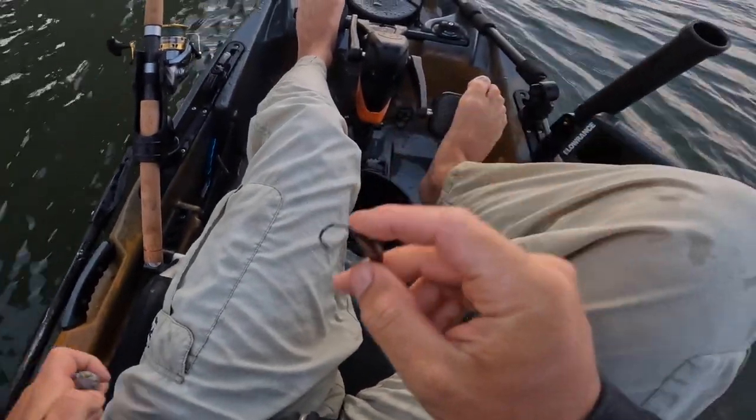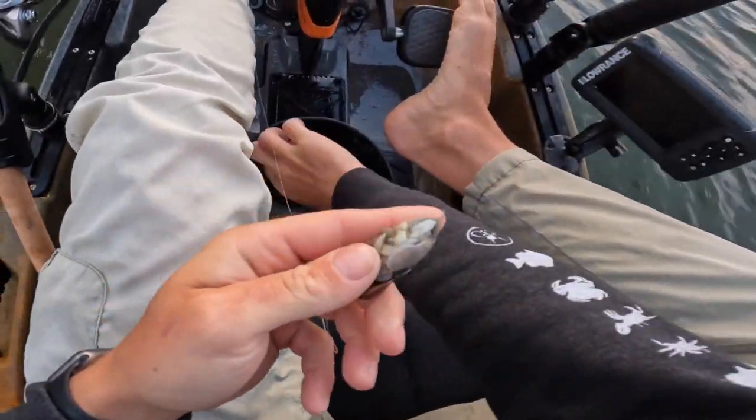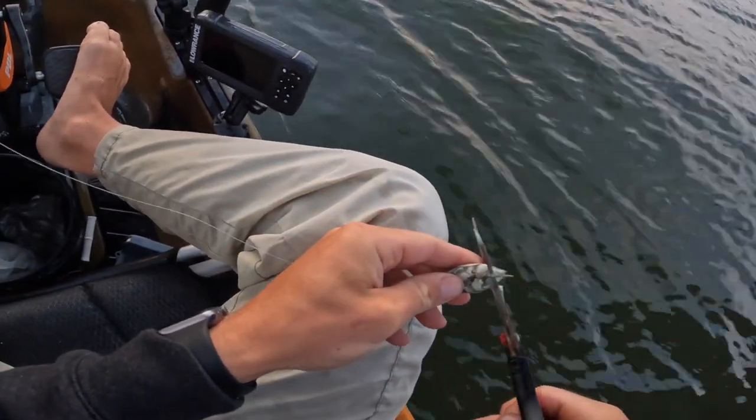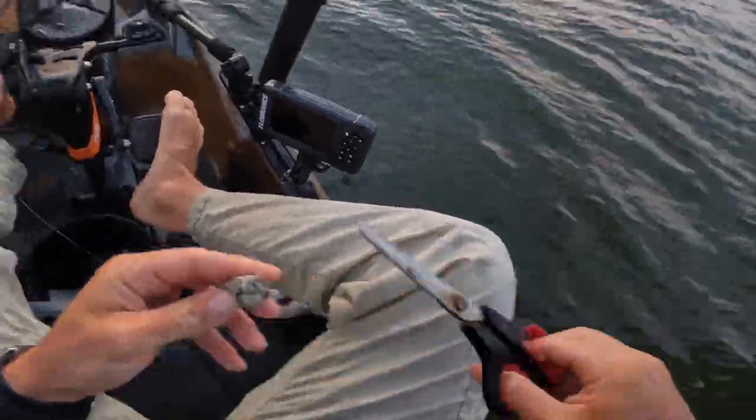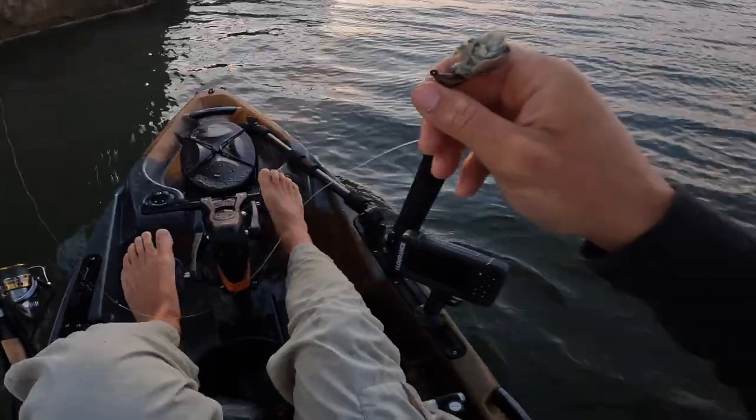Alright, so today we got some bottom sweeper jigs and some frozen sand fleas. I'm going to be hooking them through like that, and then taking a little cut off the end to get that scent in the water. We're going to just drop them down on some structure and see what happens.